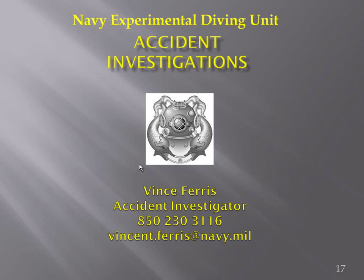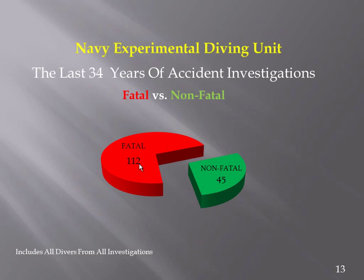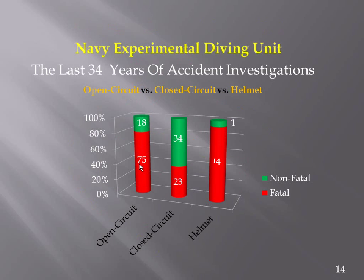Mark Keeney from PADI: from your Venn diagram, were the majority of those incidents military divers? Not necessarily — I didn't break those down specifically because I wouldn't want anyone to get the implication that there are more military incidents than civilian. Obviously, if I had, you'd see quite a few military because we receive all military investigations.